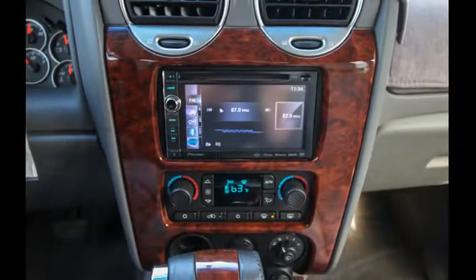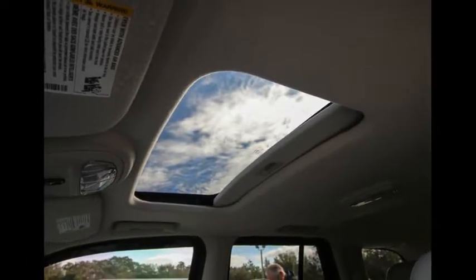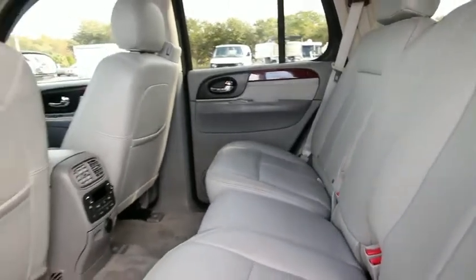This beauty is sure to make you the talk of the neighborhood, so call or drop in for a test drive today. Thank you.